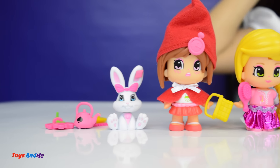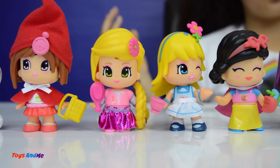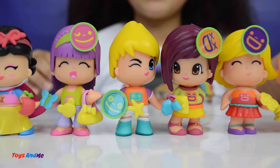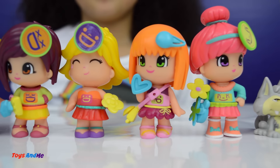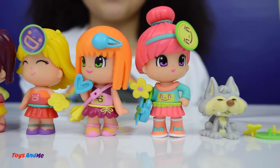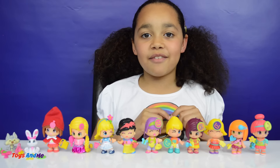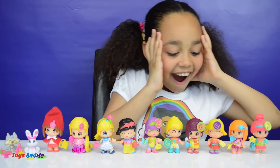Guys, I can't pick a favourite out of all these Pinypon dolls - I love them all! Normally I can pick one, two or three, but this time I just love them all. If you guys have a favourite or love them all, can you let me know in the comments down below? Here are all my Pinypon dolls - I love them all and that's all for today. I hope you enjoyed my video, I love you guys, see you soon, bye!